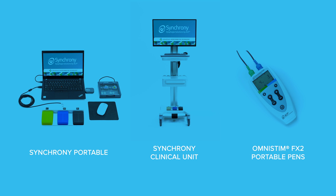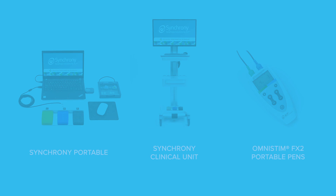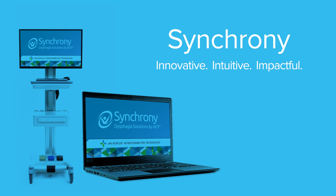Together, ACP's comprehensive suite of dysphagia treatment solutions gives SLPs more treatment power than ever to help patients relearn swallow function and re-establish a healthy quality of life. Innovative. Intuitive. Impactful. Synchrony by ACP.